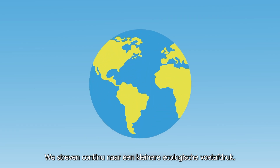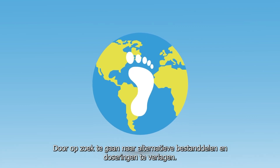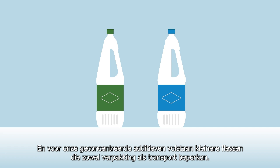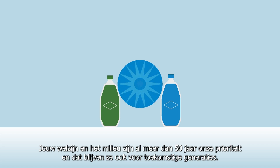We are constantly striving for a smaller environmental footprint by lowering ingredient dosages and by looking for alternative ingredients. Our concentrated additives require smaller bottles that minimise packaging and transportation needs.